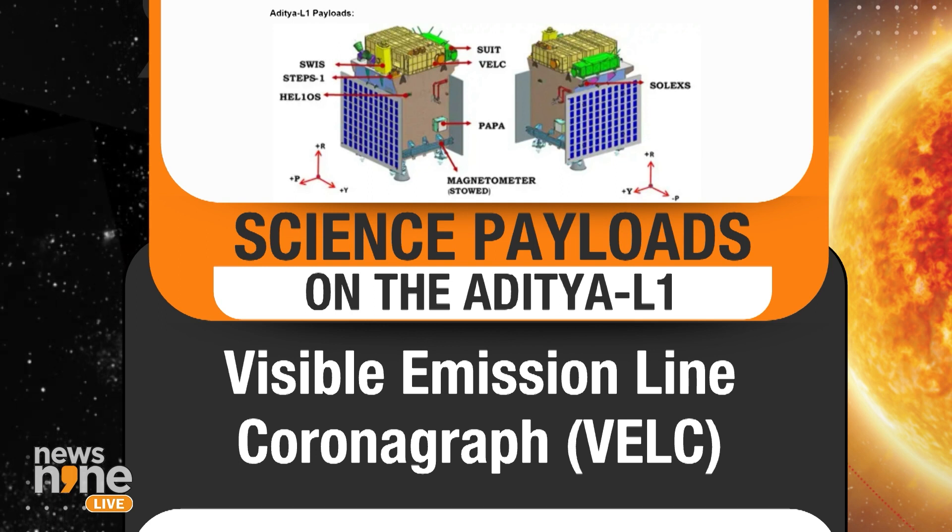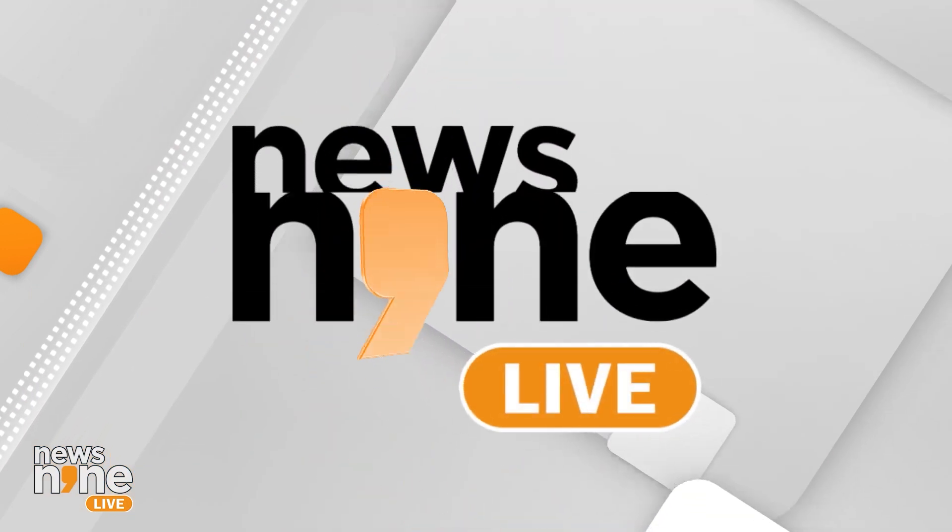Why I asked that particular question is because there is growing interest in space. What sets the Aditya L1 mission apart from all the other missions that have reached L1, that particular Lagrange point?